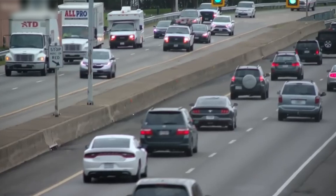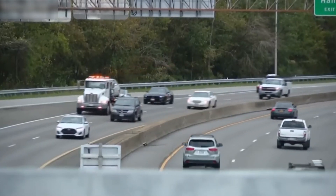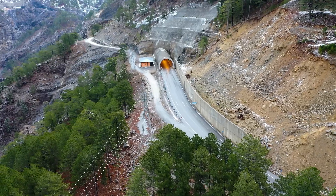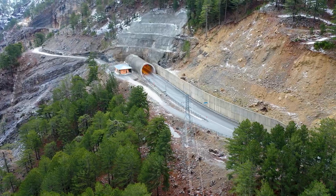If you've ever been stuck here, you know the frustration. But soon, relief is on the way. Let's break down how this engineering marvel is coming together and what it means for the future of transportation.